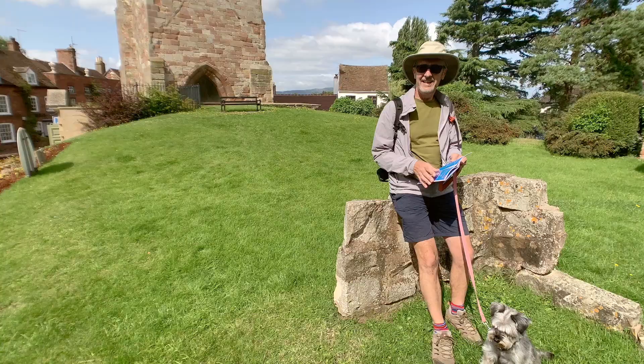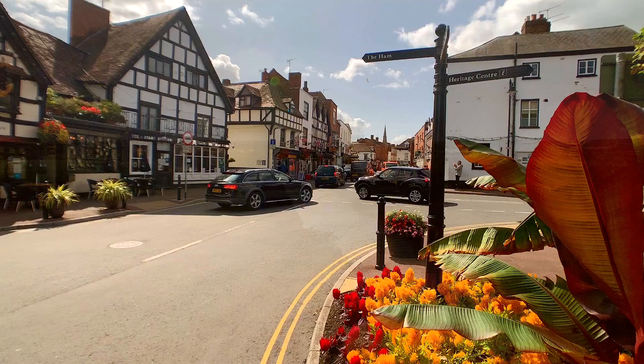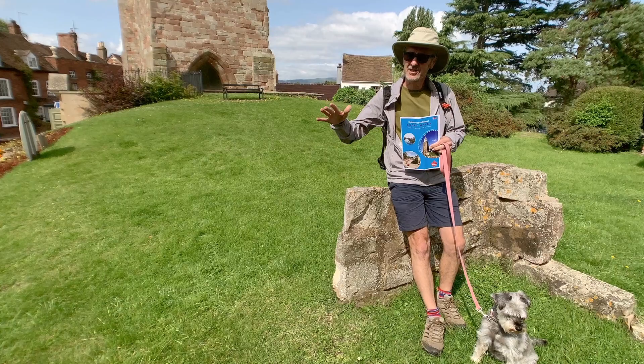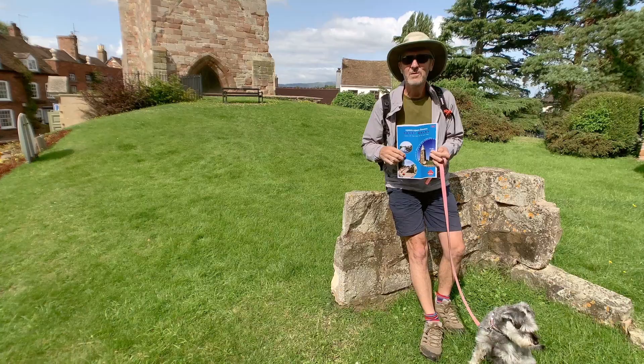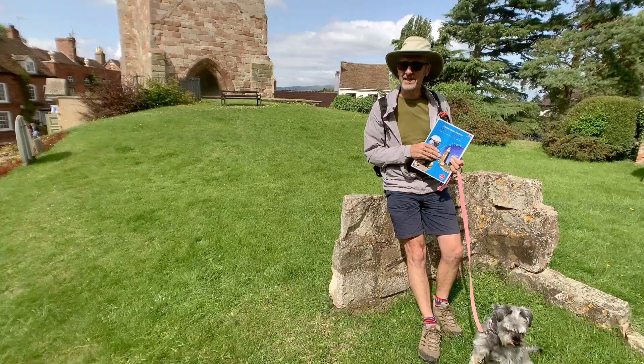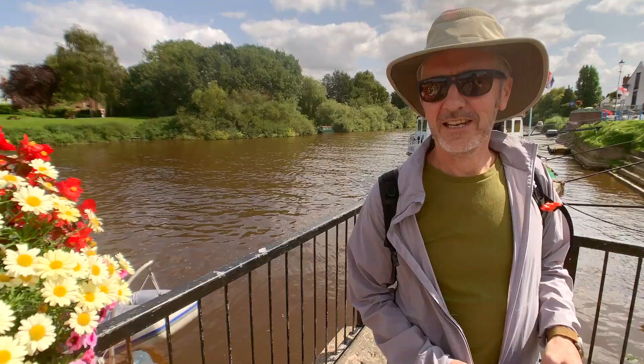Mabel, come on. So today Mabel and I have come to a place called Upton-on-Severn. It's a really cute little town on the banks of the River Severn, and it's in Worcestershire — just sort of north of Gloucester — and the Malverns are just behind us. We've just been to the tourist information and a lovely lady sold us a booklet filled with local walks, so we're going to head off on a walk and see what we can find. If you want to come along, you'll be very welcome.